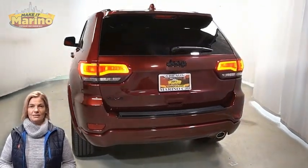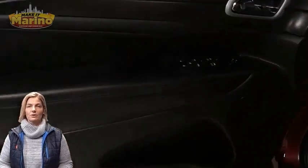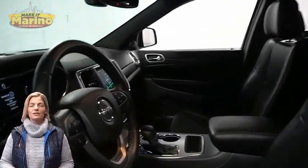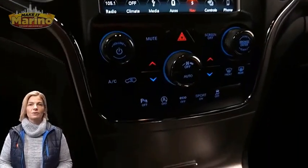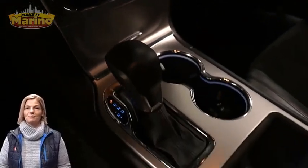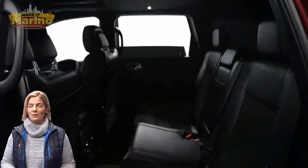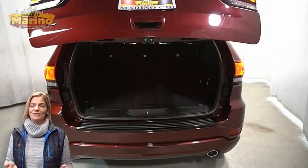Heated front seats, heated steering wheel, 26,000 miles on the odometer, 8.4-inch touchscreen, navigation, rear backup camera, dual-zone temperature control, select terrain system, remote start system, split-folding rear seats, power sunroof, power liftgate, 3.6-liter V6 engine, and so much more.